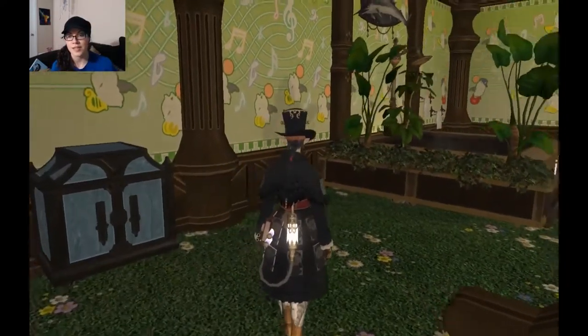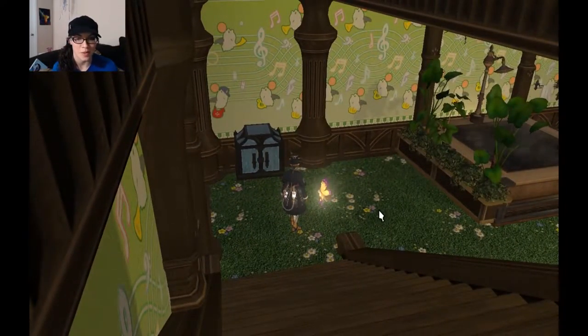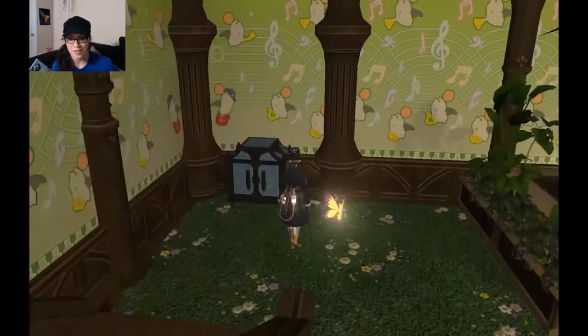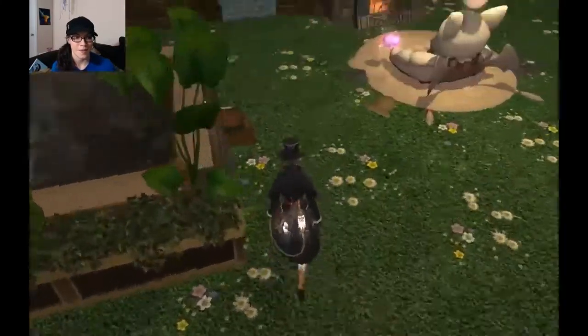This looks exactly like my house — the wallpaper and the carpet. So you've got the best of both worlds: the classic realistic upstairs and then the cartoony Final Fantasy theme downstairs. I love it. Yay Moogle chair — those are awesome!